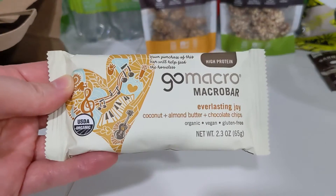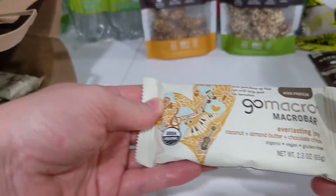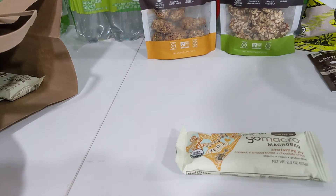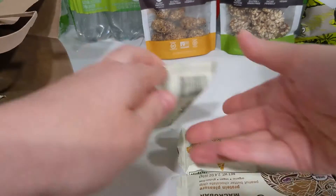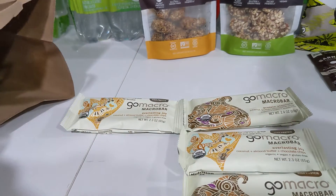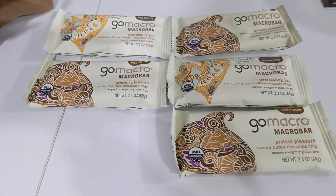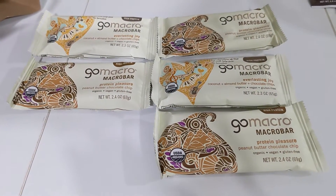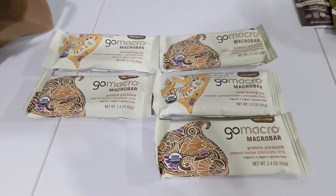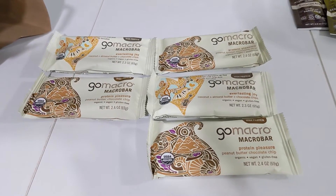There's also a pretty good deal on the individual Go Macro macro bars — these are the 2.3 ounce individuals. I bought five of them; these were on sale for $1.50 each. There's an Ibotta offer for $0.50 back on each one with a limit of five, making these $1 each. Note that this Ibotta offer does expire pretty soon.